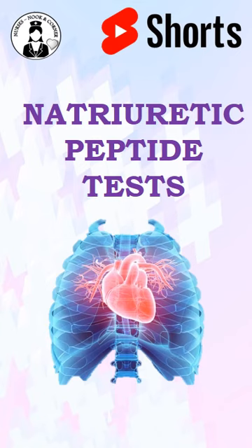Hi friends, welcome back to Nurses Nook and Connor YouTube Shorts. Let's know about the natriuretic peptide test. Natriuretic peptides are hormones made by the heart, which are found at small levels in the bloodstream.